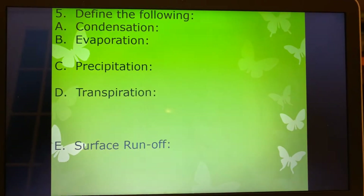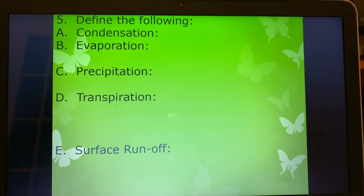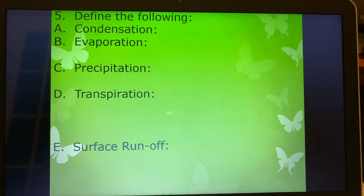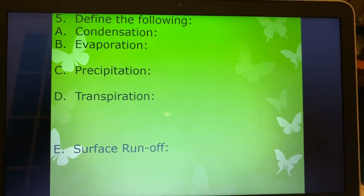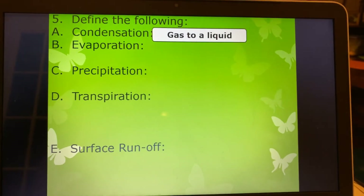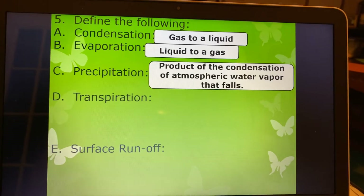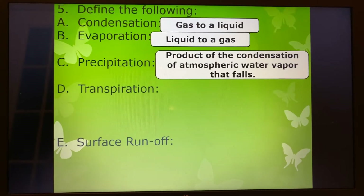Number five, we've got some terms — parts of the water cycle. We talked about every single one of these earlier this year when we were talking about the staircase. Freezing, melting, evaporation, condensation, sublimation — the phase changes. This has to do with the water cycle and they are all included. Condensation is when a gas is turned into a liquid. Evaporation is the opposite — a liquid changing to a gas. Precipitation comes from the clouds; they produce a condensation of atmospheric water vapor that falls, so we're talking about rain, snow, sleet, hail, any of that stuff.